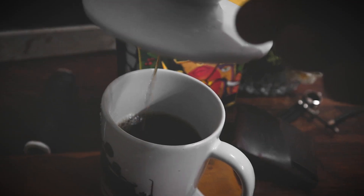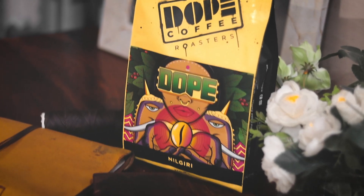We have a nice cup of pour over straight out of this Nilgiri from Dope Coffee Roasters. I'm looking forward to getting the aromas out of this and some nice flavor notes, because I know it has a lot of flavors packed in it.